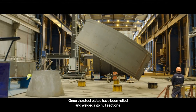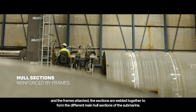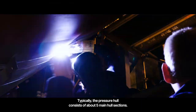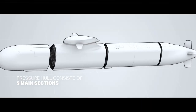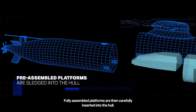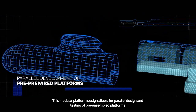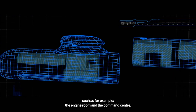Once the steel plates have been rolled and welded into hull sections and the frames attached, the sections are welded together to form the different main hull sections of the submarine. Typically, the pressure hull consists of about five main hull sections. Fully assembled platforms are then carefully inserted into the hull. This modular platform design allows for parallel design and testing of pre-assembled platforms, such as the engine room and the command center.